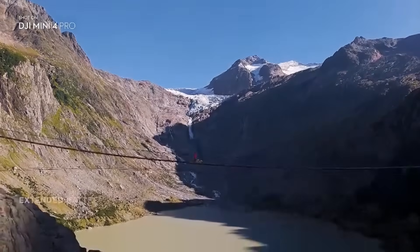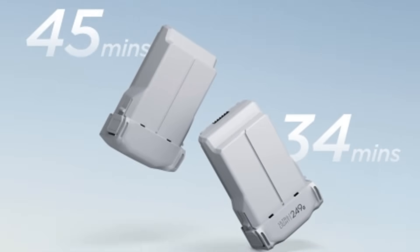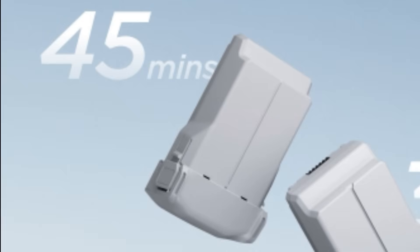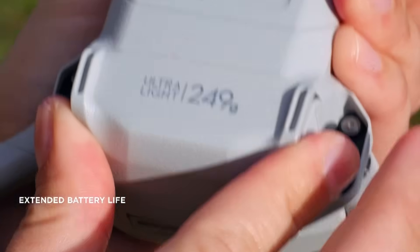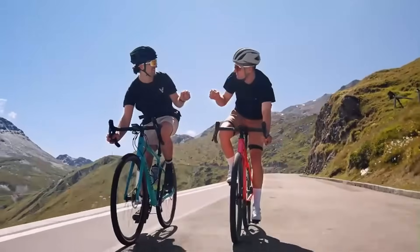Another feature expected to improve is the battery. The Mini 4 Pro comes with two battery options: a standard model that lasts 34 minutes, and a plus model that offers up to 45 minutes of flight time. For the Mini 5 Pro, the expectation is that the standard battery will already deliver 45 minutes of autonomy, and if a plus version is released, flight time could exceed 50 minutes.